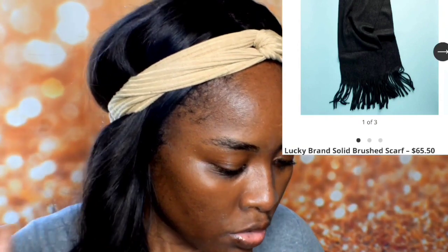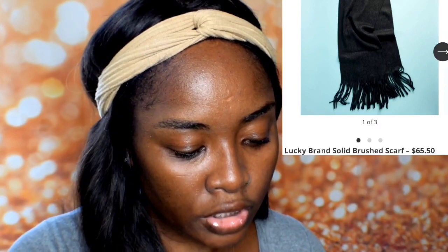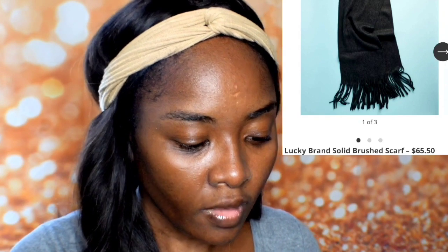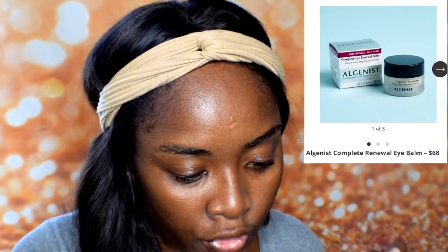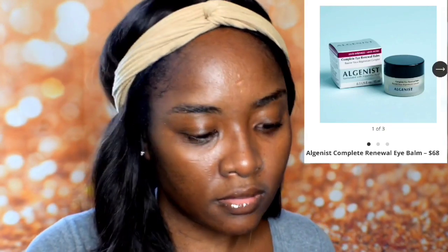The next item is a Lucky Brand solid brushed scarf, valued at $65 — pretty expensive. The other item option is a Complete Eye Renewal Balm, which is valued at $68. Like I said before, you do get your money's worth with these boxes — each item can cover your whole entire box, and you get five to six items.